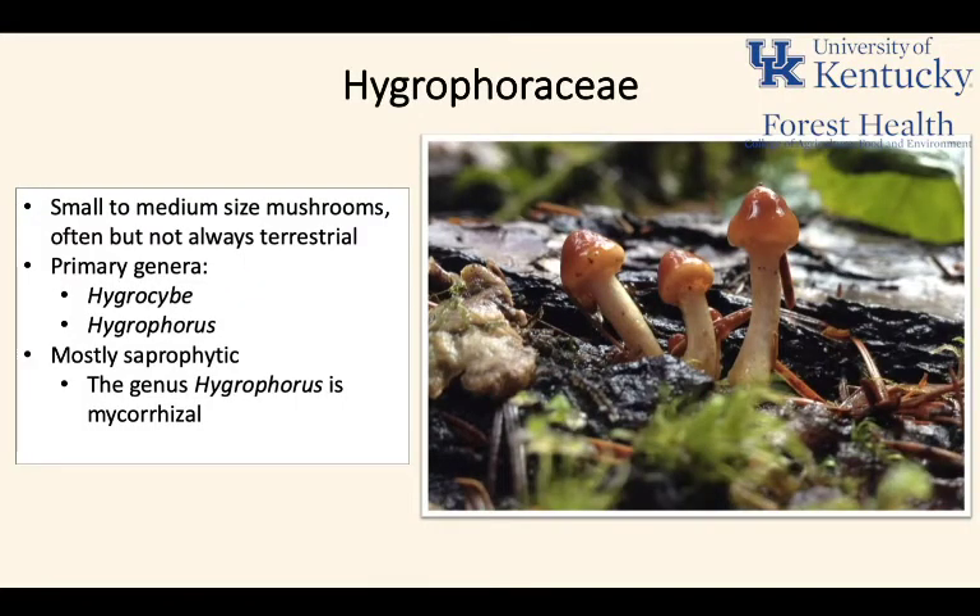The Hygrophoraceae are a family of mushrooms that have some of my favorite mushrooms in them. Often these mushrooms are small to medium sized and rather diminutive — often terrestrial, but not always. There are some that do grow on wood, but the vast majority are terrestrial. The primary genera are Hygrocybe and Hygrophorus. They're mostly saprophytic, with a few exceptions — the Hygrophorus mushrooms are mycorrhizal.